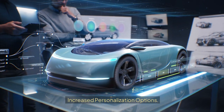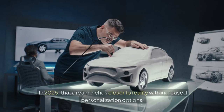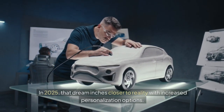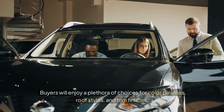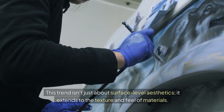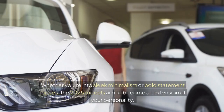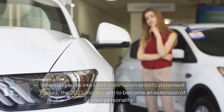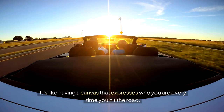Increased personalization options. Ever wished your car could match your unique style like your wardrobe does? In 2025, that dream inches closer to reality with increased personalization options. Buyers will enjoy a plethora of choices for color palettes, roof styles, and trim finishes. This trend isn't just about surface-level aesthetics — it extends to the texture and feel of materials. Whether you're into sleek minimalism or bold statement pieces, the 2025 models aim to become an extension of your personality, like a canvas that expresses who you are every time you hit the road.